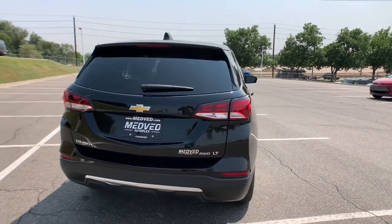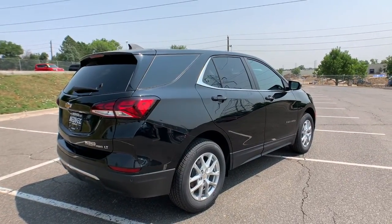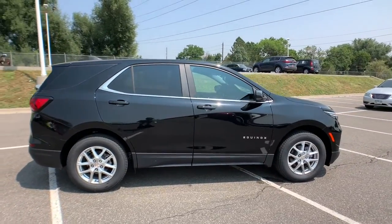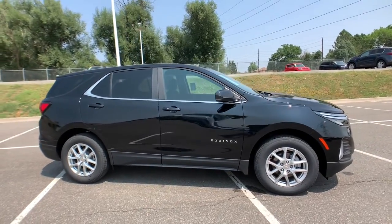Aluminum wheels, electronic stability control, trip computer, bucket seats, power windows, four-wheel disc brakes, power steering. Enjoy the journey in the capable and comfortable Equinox. Drive it today.